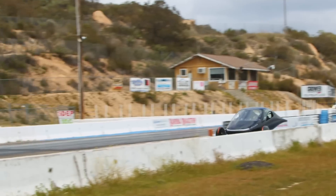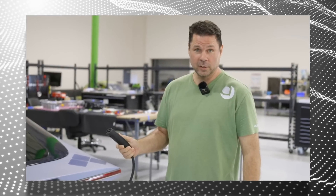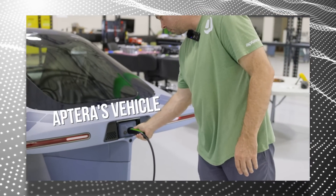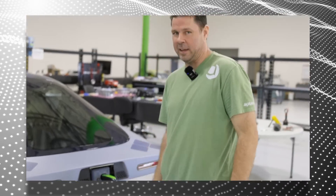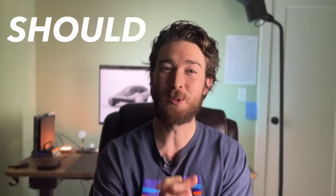Not only does this EV have insane range, it also stole a play out of Tesla's playbook, which gives it a huge advantage over the competition. This handle does 250 kilowatts of charging, and you plug it in just like that. This is the top five reasons why you should buy an Aptera.